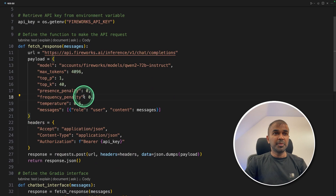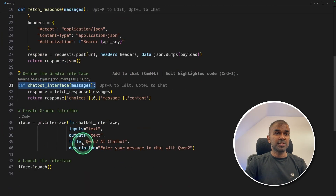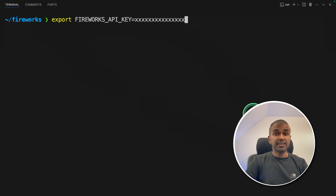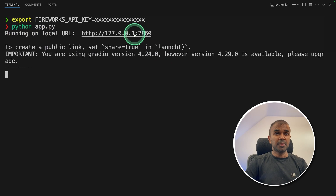Overall, this is the whole bit of code. It contains a fetch response function, a chatbot interface function, and a Gradio interface function. Now I'm going to run this code — first export your Fireworks API key and click Enter, then run Python app.py and click Enter.